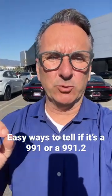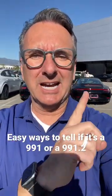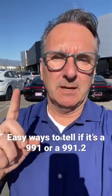How to tell the difference between a Porsche 911 991 versus a 991.2. On a 991 from the back, the decklid vents go horizontally. On a 991.2, they go vertically.